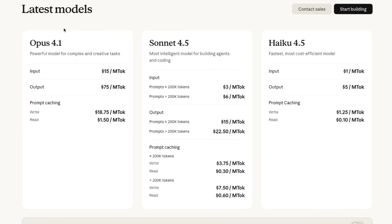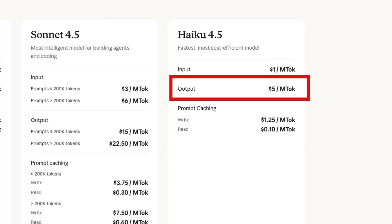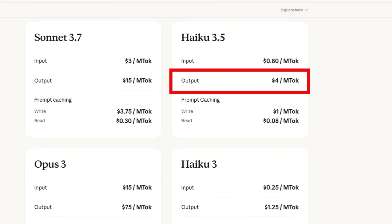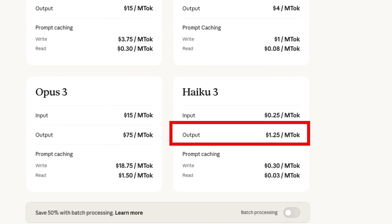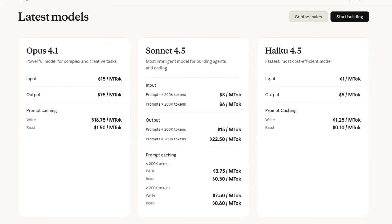The sort of bad part of it is the pricing. The model's gone up in price — it's now a dollar for a million input tokens and five dollars for a million output tokens. Comparing that to the previous Haiku models, Haiku 3.5 was only four dollars per million out, and Haiku 3 was only a dollar twenty-five per million out. When Haiku 3 came out, this was one of my favorite models because it was just so cheap and so fast. So based on pricing alone, you'd be tempted to say this is not an interesting model, but actually this is very much an interesting model.